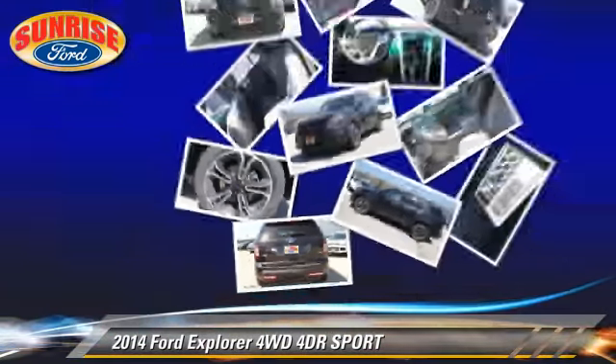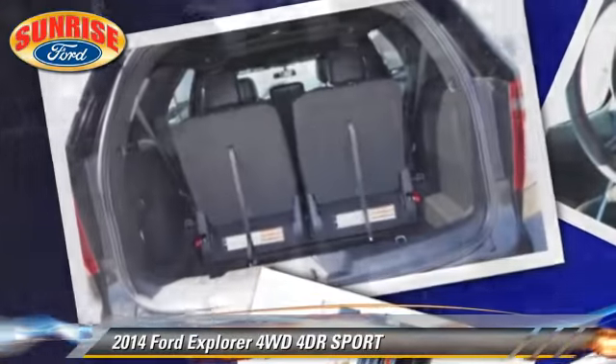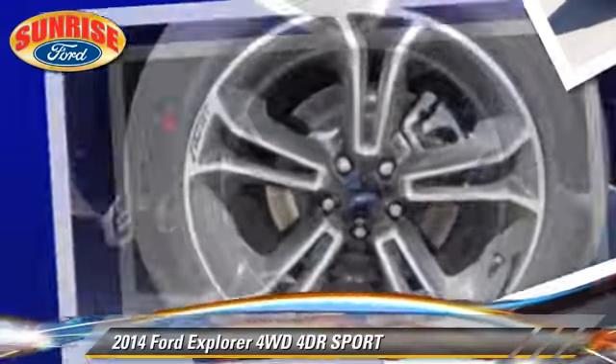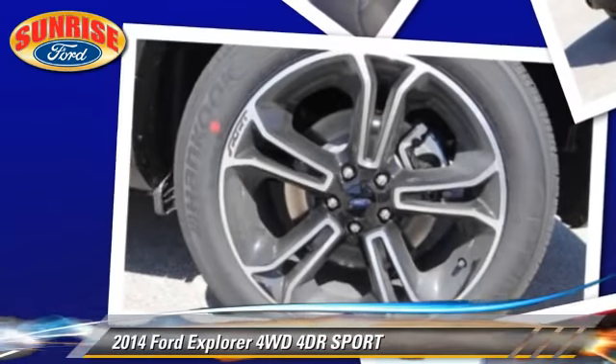traction control, and stability control. Comfort and convenience features include leather seats, navigation system, and heated seats.